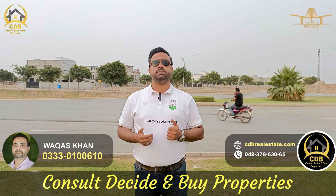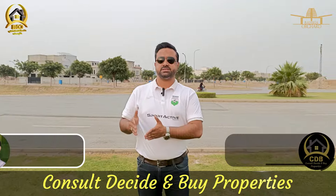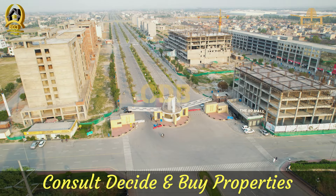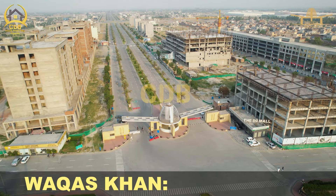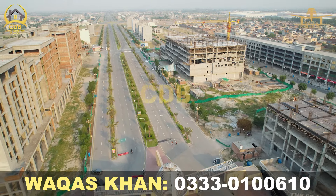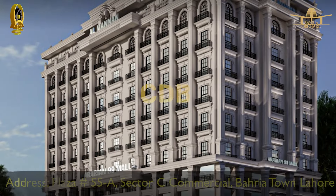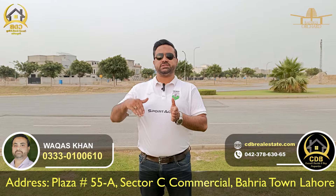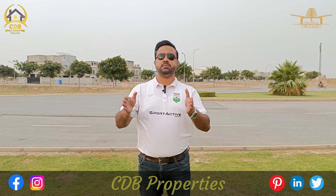I will talk about Bahria Orchard Phase 4. Why is there an impact in this phase? Because there is a commercial hub in Phase 4. On the main boulevard — 160 feet wide — you will find 4 to 5 malls: Time Square Mall, Bahria Sky Mall, Orchard Mall, SQO Mall, and Arabia Night. So compared to the other 3 phases, Bahria Orchard Phase 4 is the main attraction as it is a commercial hub.